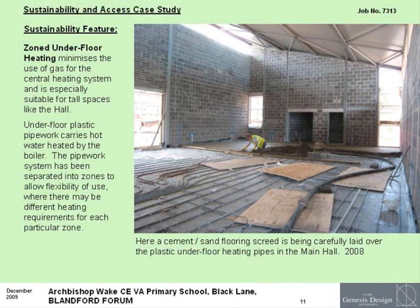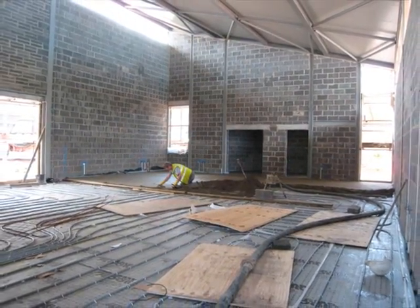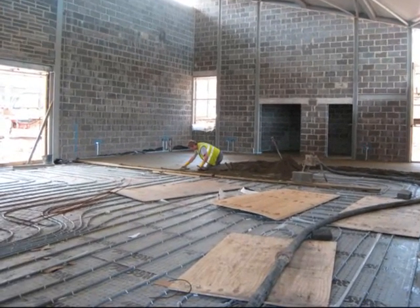Zoned underfloor heating reduces the use of gas for the central heating system and is especially suitable for tall spaces like the hall.